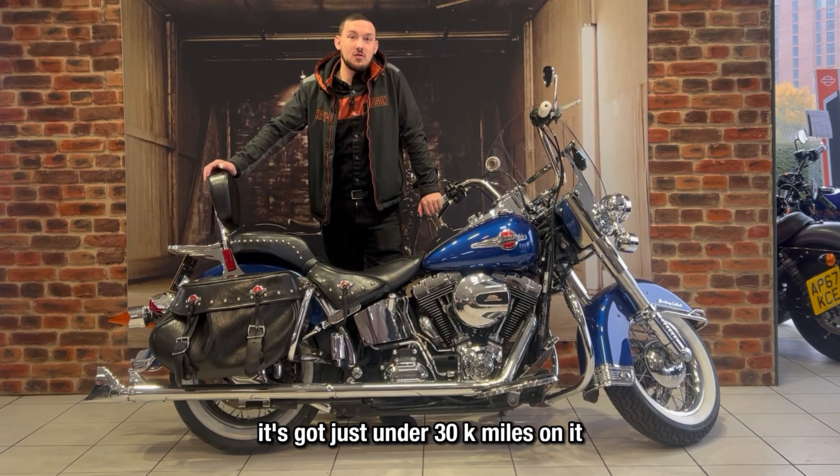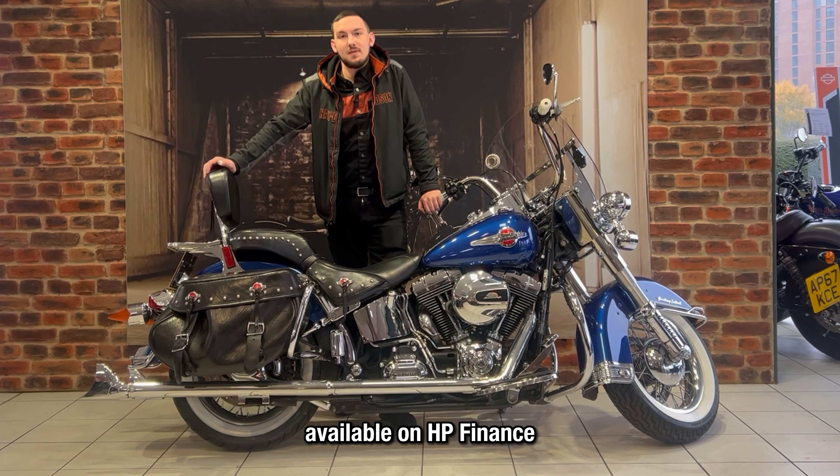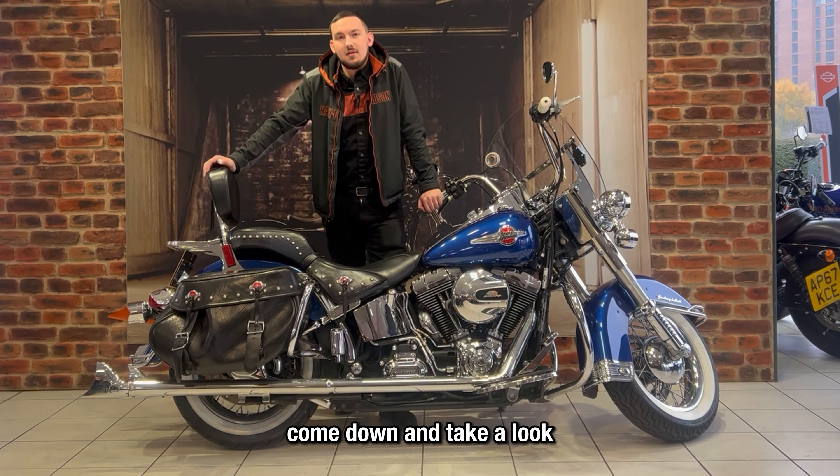It's got just under 30k miles on it. Available on HP Finance. Come down and take a look.